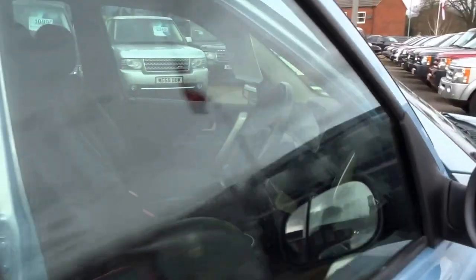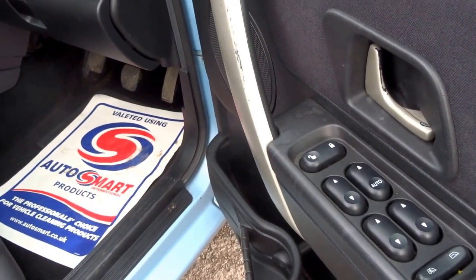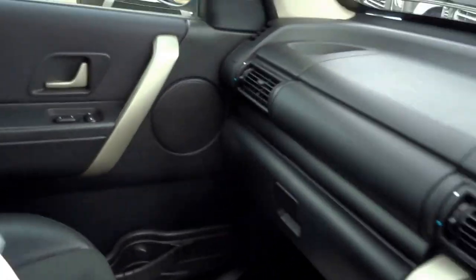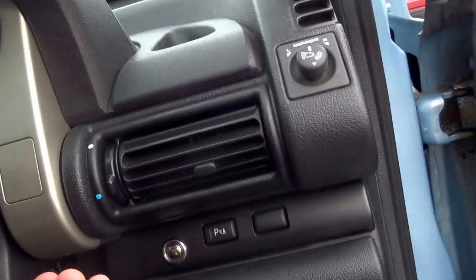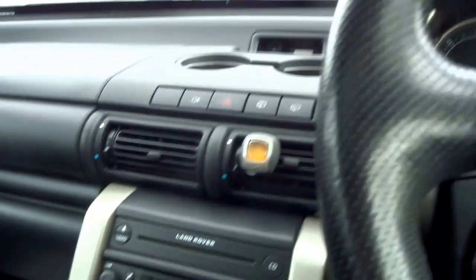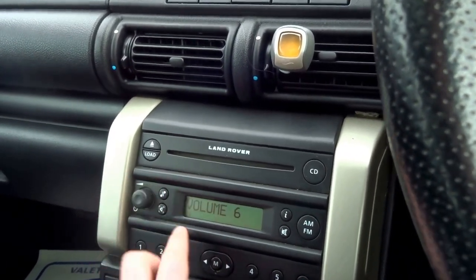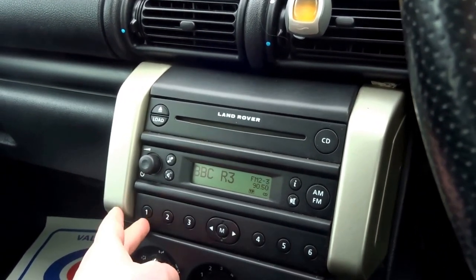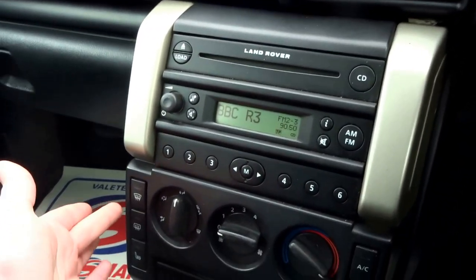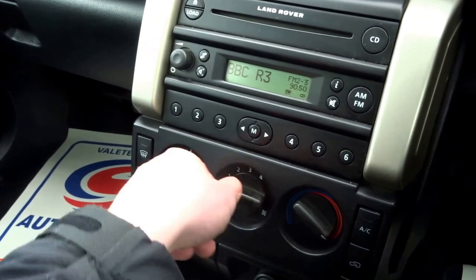So let's jump into the driver's seat. Fully automatic electric windows all round. And then start the engine. In the central stack, you've got a CD player at the top, FM/AM radio, and pre-selects. And then you've got a heated rear screen, heated seats in the front. This vehicle also has air conditioning.